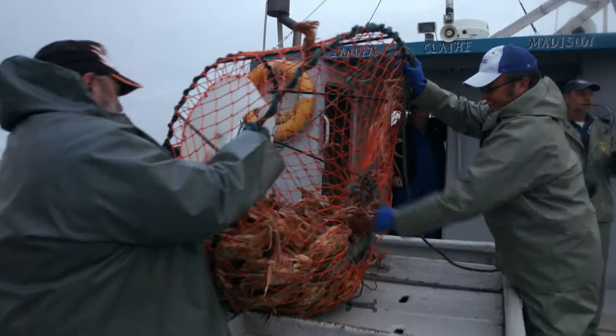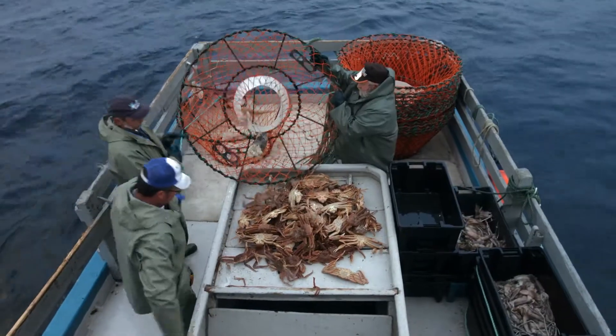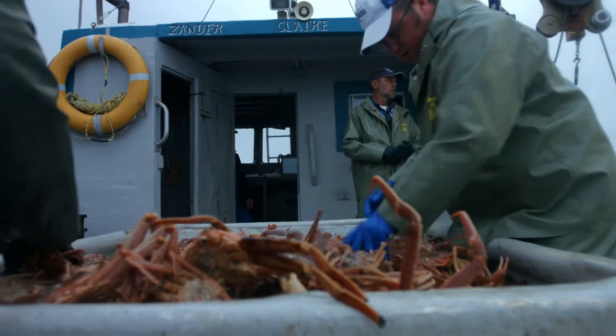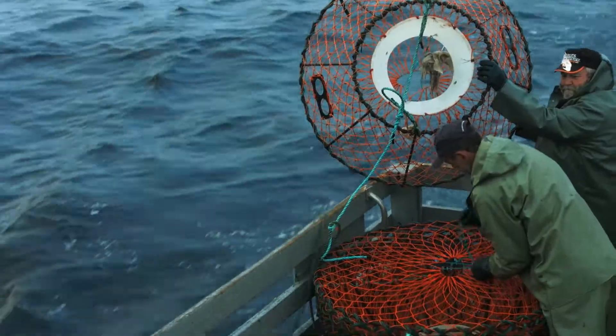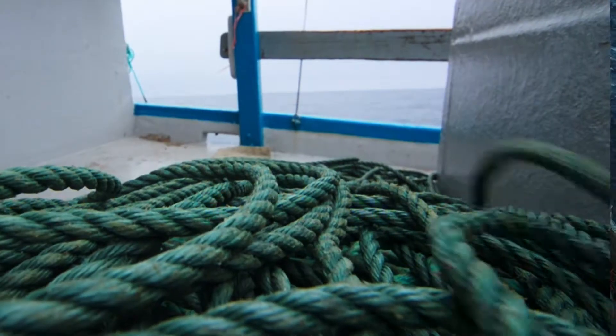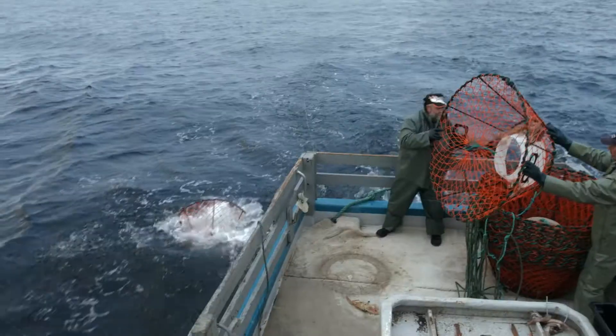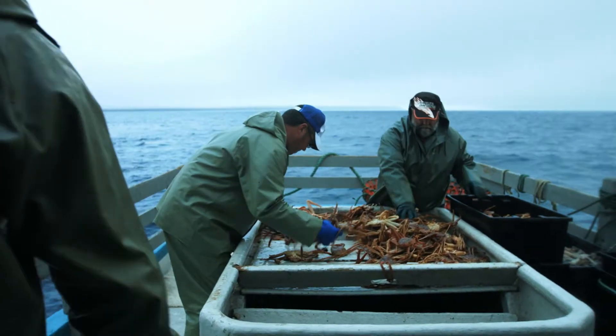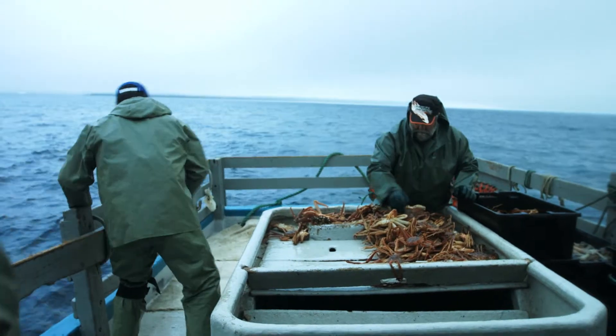Canada is the world's largest producer of snow crab. Only a limited number of harvesters are licensed to harvest snow crab, and each one is allotted an individual quota and maximum number of traps during the season. If females and undersized male crabs are caught, harvesters return them to the ocean.